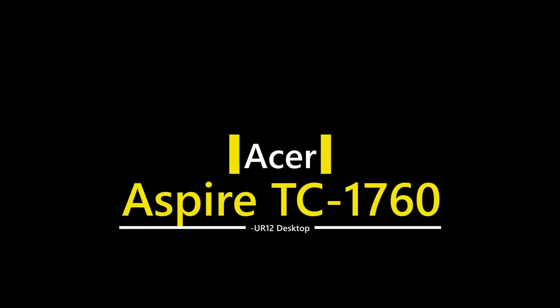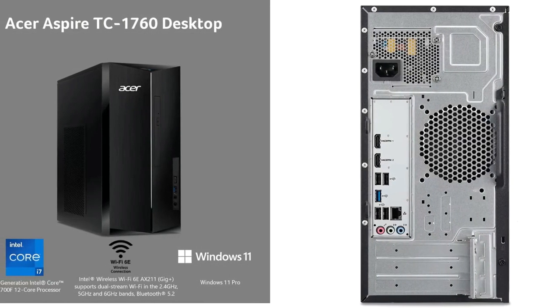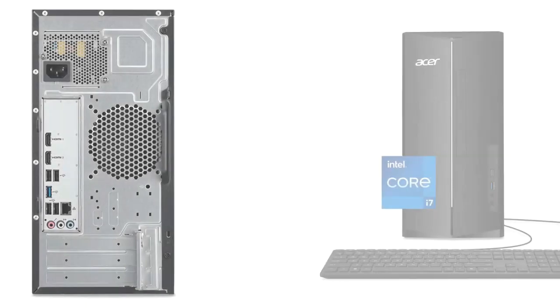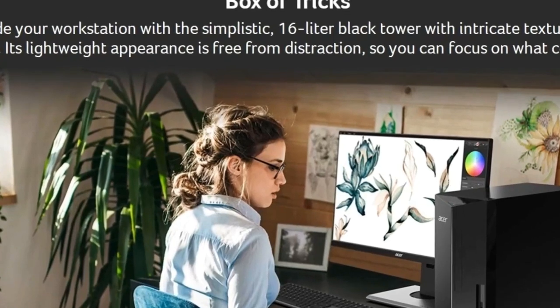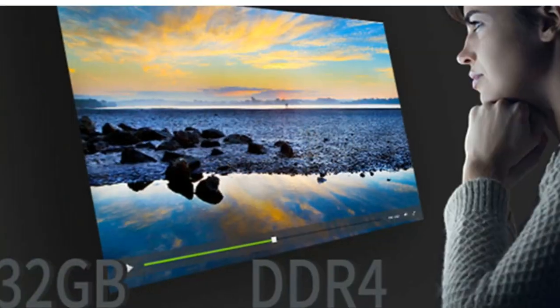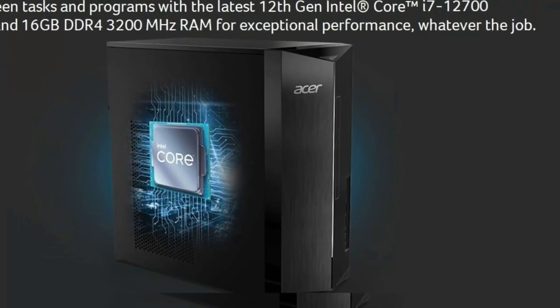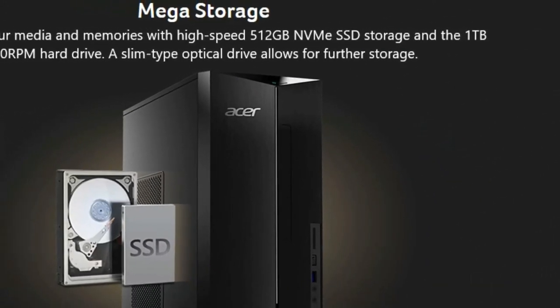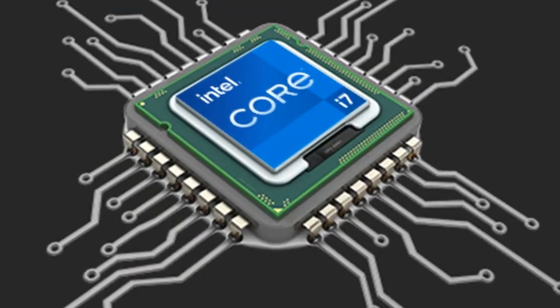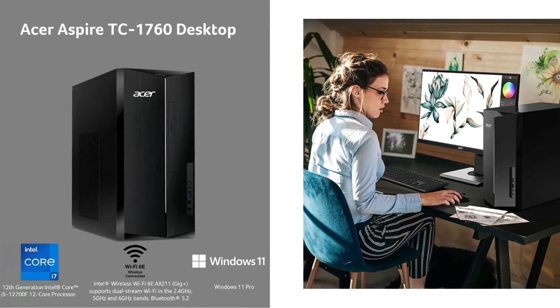Number 2: the Acer Aspire TC-1760-UR12 desktop. Easily expandable and driven by a 12th gen Intel Core i7 processor, it has the speed, power, and storage to do more every day. Features a 12th Generation Intel Core i7-12700 12-core processor up to 4.9GHz, Intel UHD Graphics 730, 8GB DDR4 3200MHz memory, up to 32GB, 512GB M.2 2280 NVMe SSD, 1TB 7200RPM SATA hard drive, 8X DVD Writer Double Layer Drive, and Intel Wireless Wi-Fi 6E AX211.